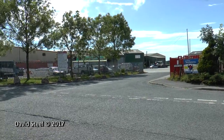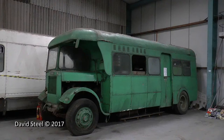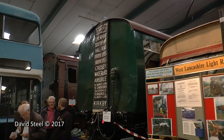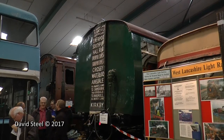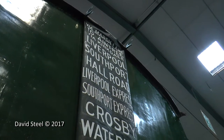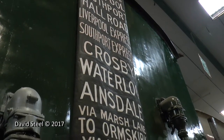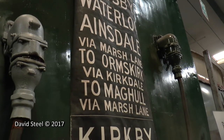Sat within an industrial estate in Burscough, Lancashire, is a garage that houses a large group of buses currently under restoration and being preserved by the Merseyside Transport Trust. Nestled amongst the buses also lies a train — what remains of a two-car Class 502 electric multiple unit, formed of motor car 28361 and driving trailer 29896.